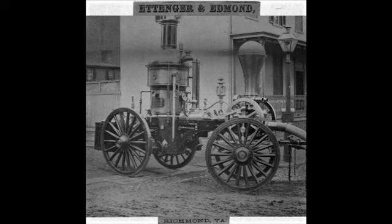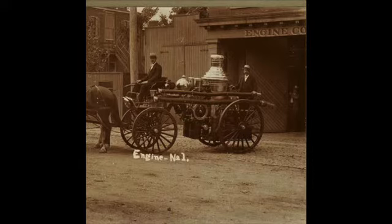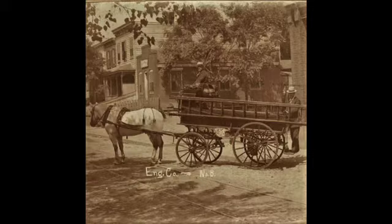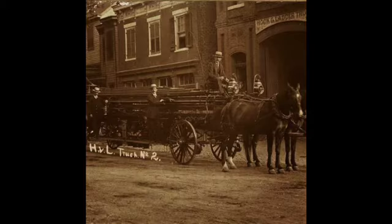Soon after, in 1860, local Richmond manufacturer Edinger and Edmonds introduced the first steam-powered fire engine, which was mounted to the back of a horse-drawn wagon and could send plumes of water 50 feet in the air. The engine wagons were then followed by a second horse-drawn wagon containing ladders and fire hoses, which were attached to the steam pump on site of the fire.